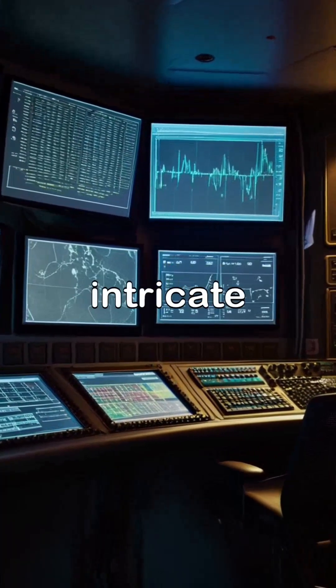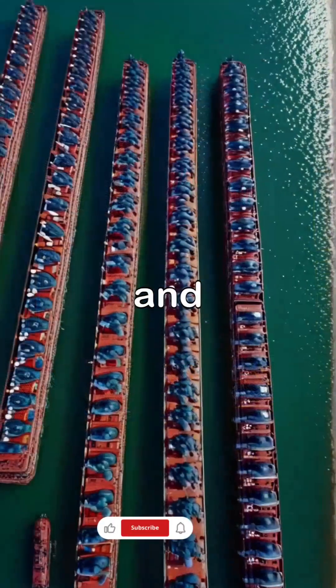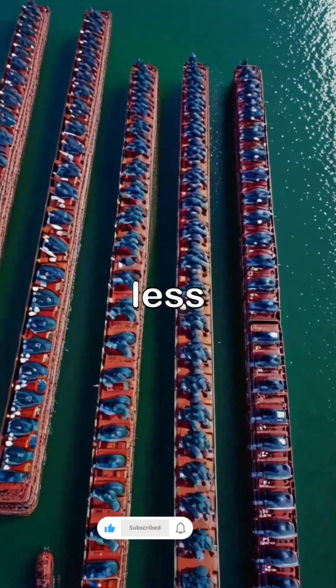In the control room of an FPSO, technicians monitor the intricate processes that ensure efficient oil extraction and processing, while FSOs require less operational oversight, focusing primarily on storage and logistics.